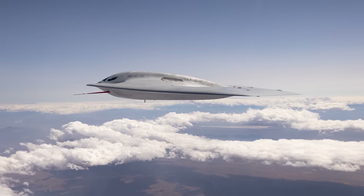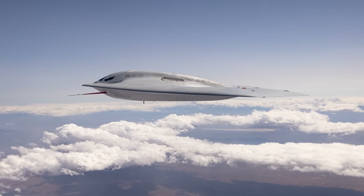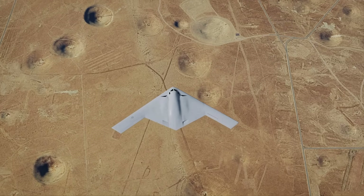Today we explore the B-21's lineage, examine the program's development and current status, and assess its expected impact on U.S. and allied airpower and deterrence strategy.